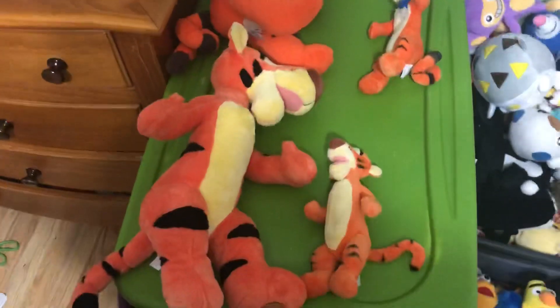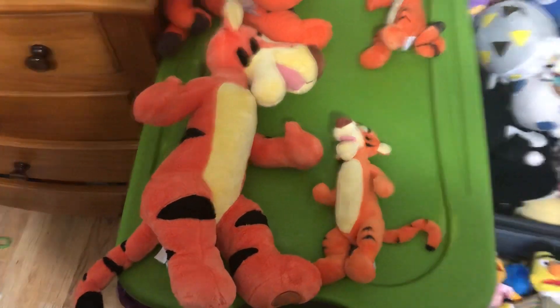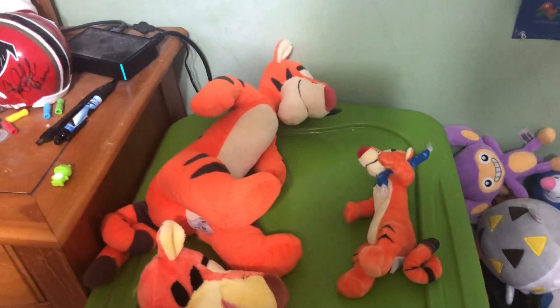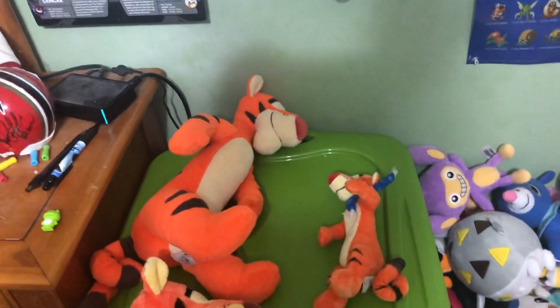So all in all, the Tiggers that used to be available at the Disney store are way better than the ones they're currently selling now, in my opinion. The old designed ones are better than the new designed ones.